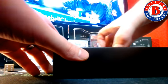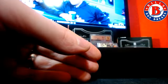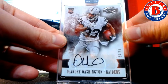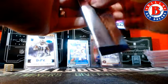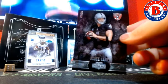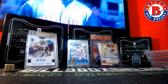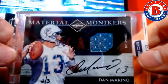And last box — Kenneth Dixon for the Ravens at a 75, and DeAndre Washington, 56 out of 99 for the Raiders. And last mini pack — Derek Carr at a 99. And that completes the break. Very nice, Marina.